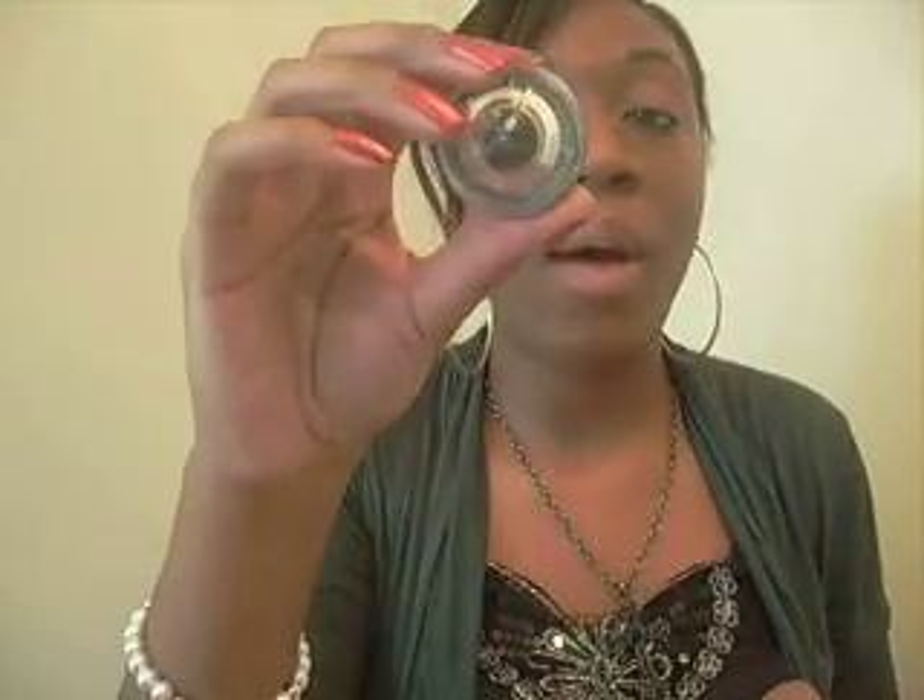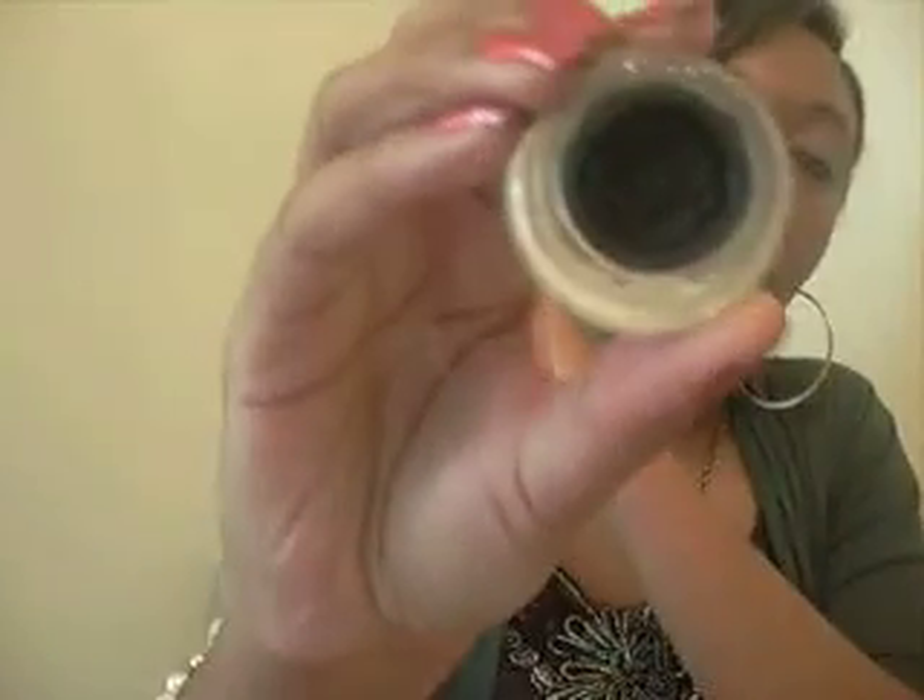For eyeliner, I recommend the Wet n Wild Eyeliner. It's a cream liner that comes with a brush. You just dab it in and apply it on your waterline or wherever you like. This is a really good option for beginners, and it's really cheap — Wet n Wild is very inexpensive. I think I paid about $2.99 for this.